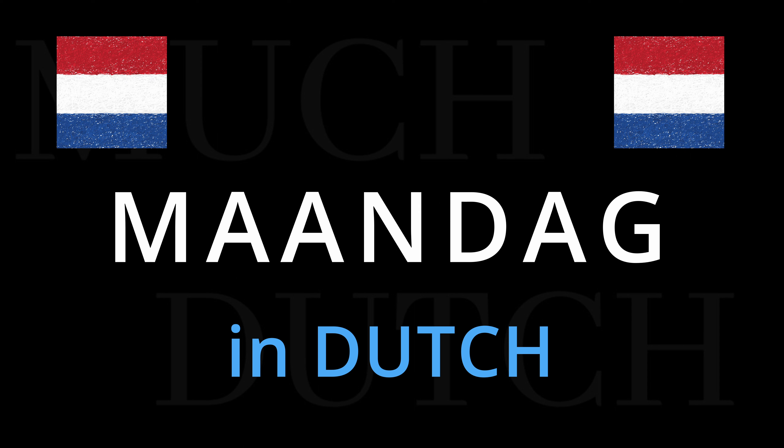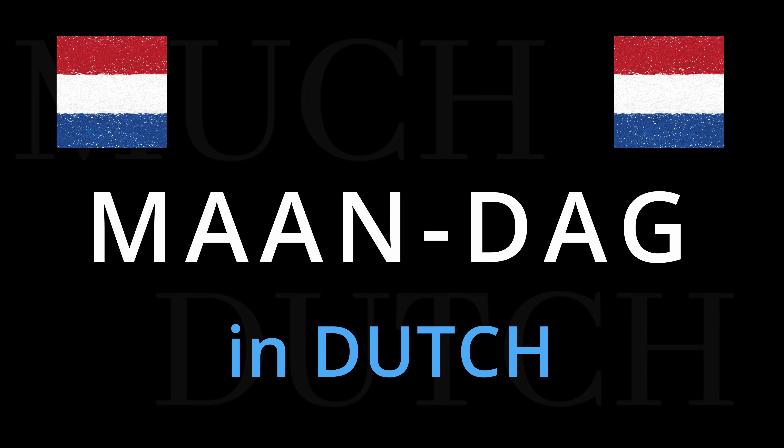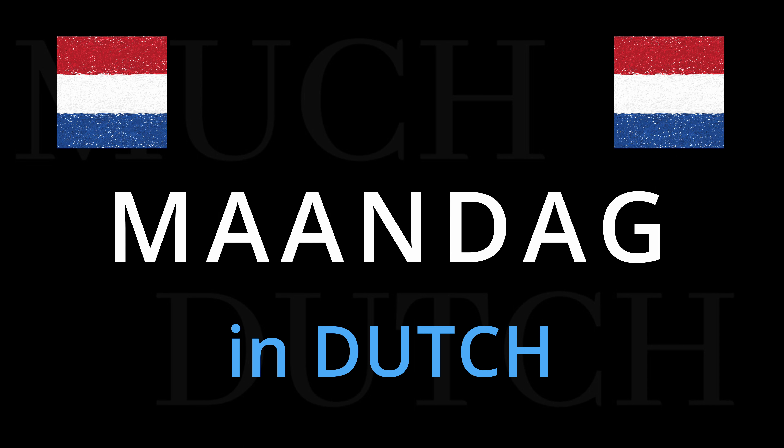Let's start again with maandag. As with all the days of the week, the emphasis is always on the first syllable. Maandag, maandag, maandag.